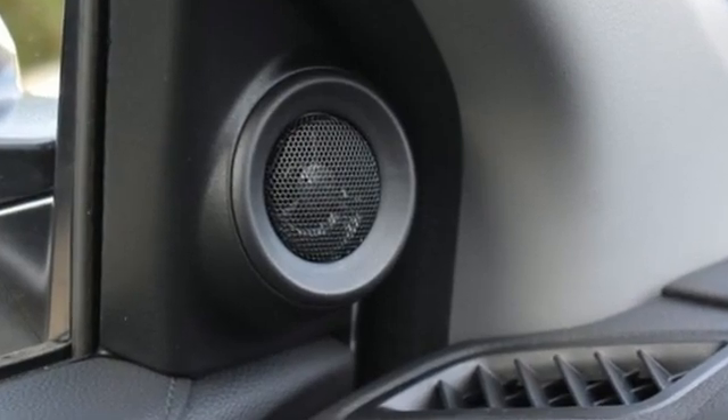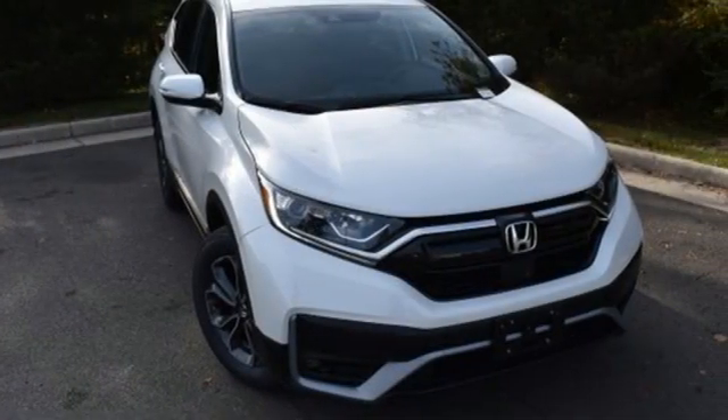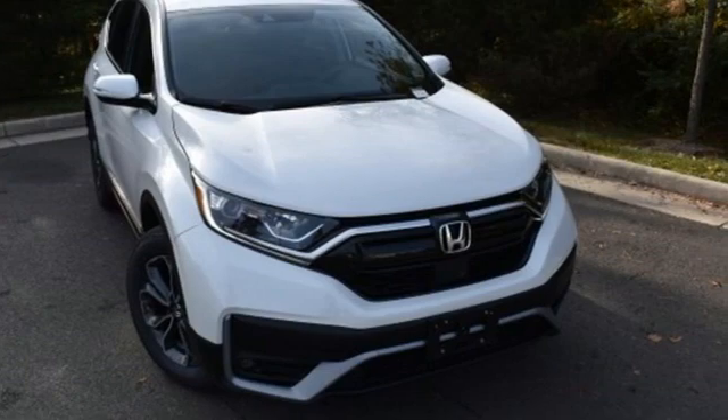Honda has a world-renowned reputation for reliability. You'll never know until you try. Test drive it today.